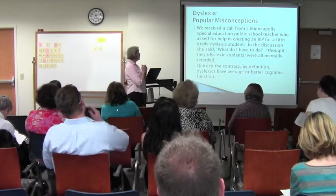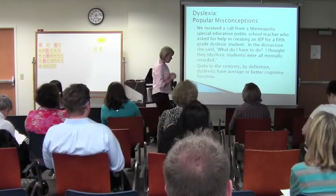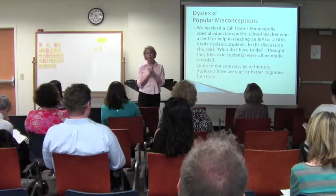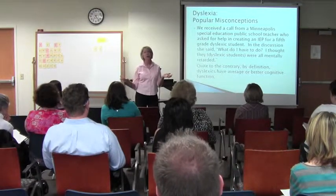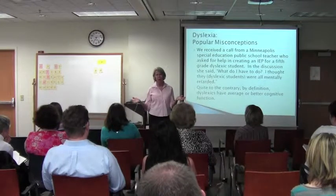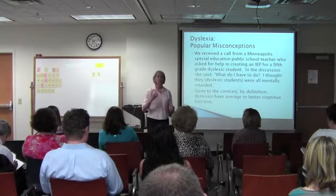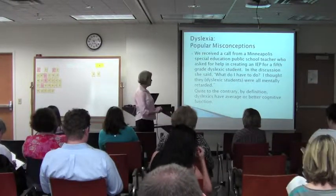Here are some things we've heard. We often get calls from school districts wondering what to do about certain students. In this case, a public school teacher was looking for help on how to create an IEP for fifth-grade students. She just had no idea what to do, and thought they were all mentally retarded — which is really pathetic. Because dyslexia has no connection whatsoever with intelligence. As the example of Thomas Edison shows — he's brilliant, but he doesn't process language very well due to how his brain is wired. He processes lots of other things very well.